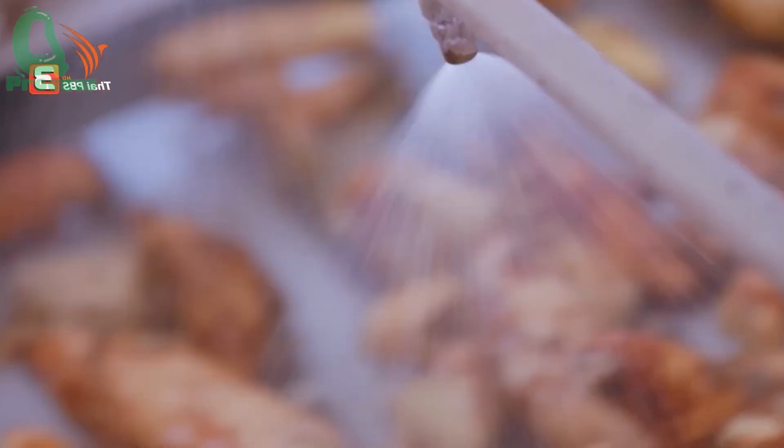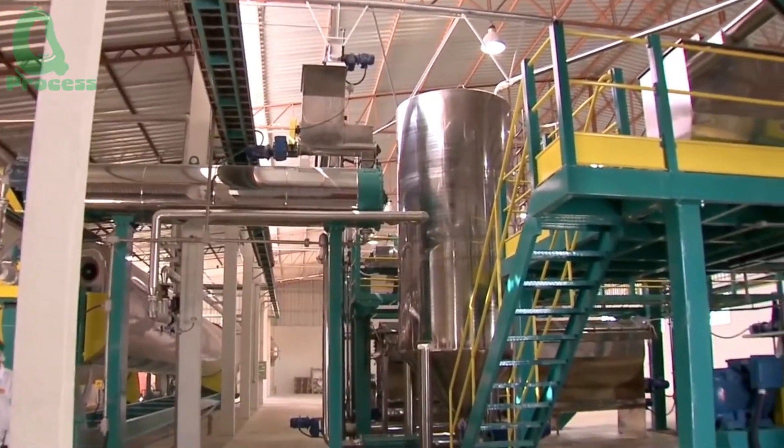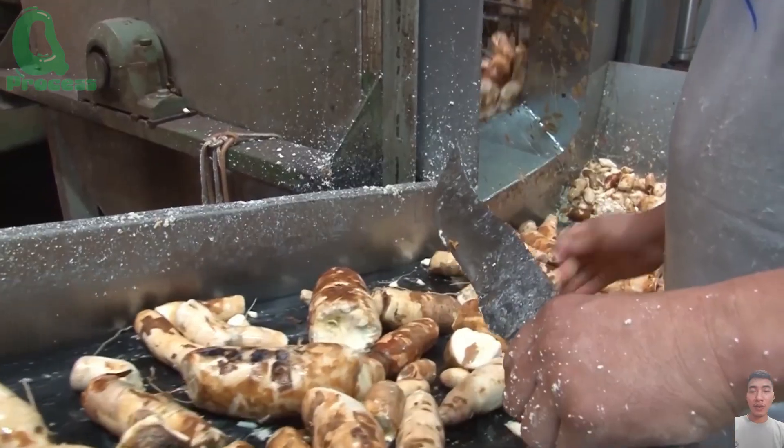The cassava is sliced and dried at a stable temperature to preserve all its nutrients. Every step in this process is tightly controlled, from drying to milling, ensuring that the final product meets the highest standards of quality and safety. It's not unlike the precision involved in manufacturing a luxury car — everything must be flawless.